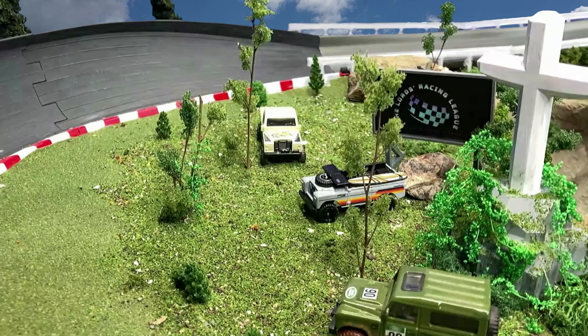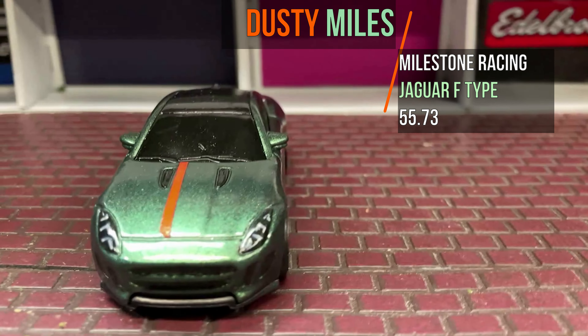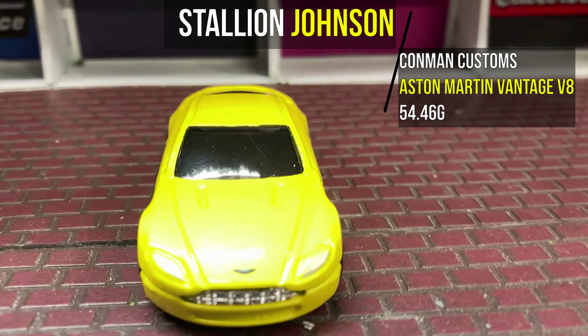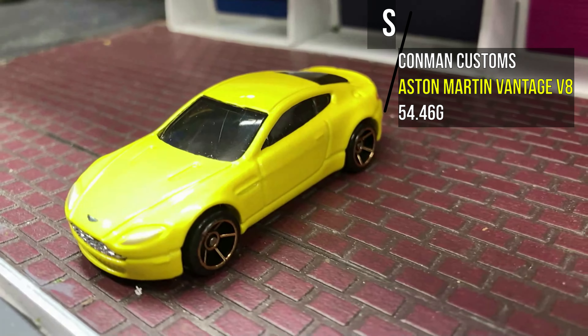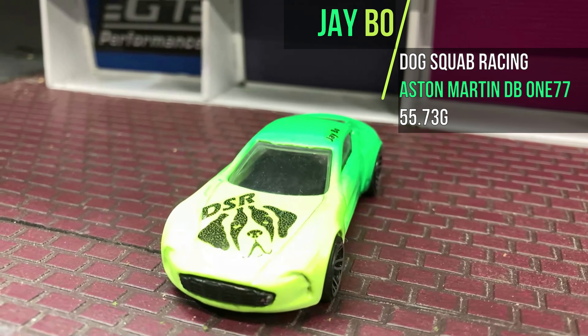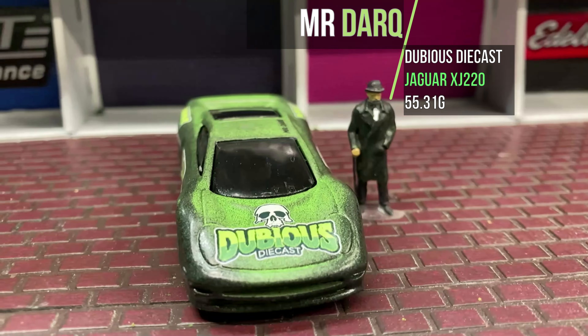Let's check out the drivers. Fast qualifier starting on the pole is Dusty Miles from Milestone Racing, driving his Jaguar F-Type, coming in at 55.73 grams. Starting second, Stallion Johnson from Conman Customs driving his Aston Martin Vantage V8, weighing 54.46 grams. Starting third, JBO from Dog Squad Racing driving his Aston Martin DB177, coming in at 55.73 grams. Starting in the back, Mr. Dark from Dubious Diecast driving his Jaguar XJ220, weighing 55.31 grams — and he's going to kill the competition.